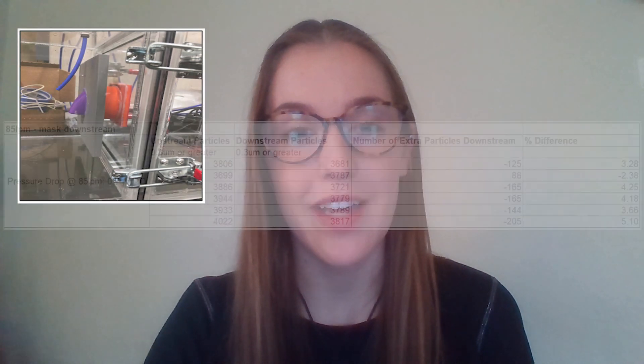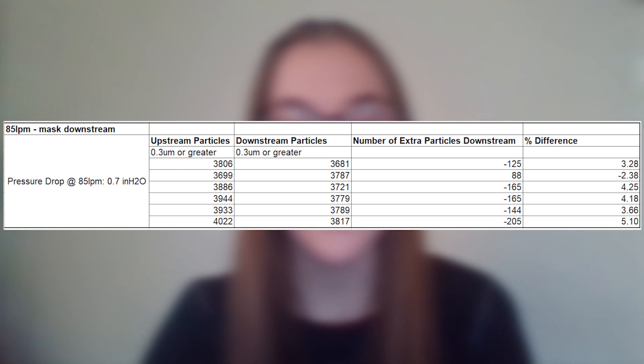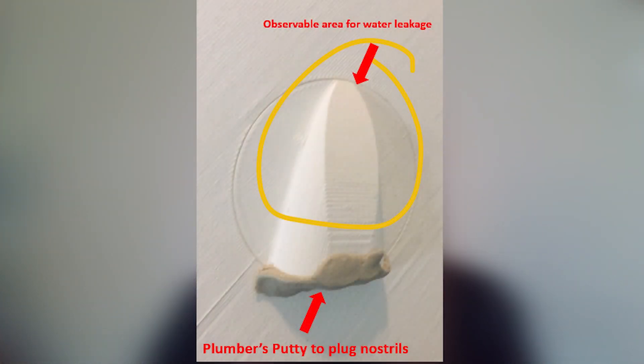Our final design was proved a success by two of our most important tests. First, we did a particle count test, and through this filtration test with our test fixture only, we were able to determine there was no significant percent difference in particle count between the upstream and downstream chambers in the test rig. Additionally, on our final design, we performed an at-home leak test, in which we filled the inside chambers of the device with water and let it set. After qualitatively assessing the device, we found no leaks in our design.